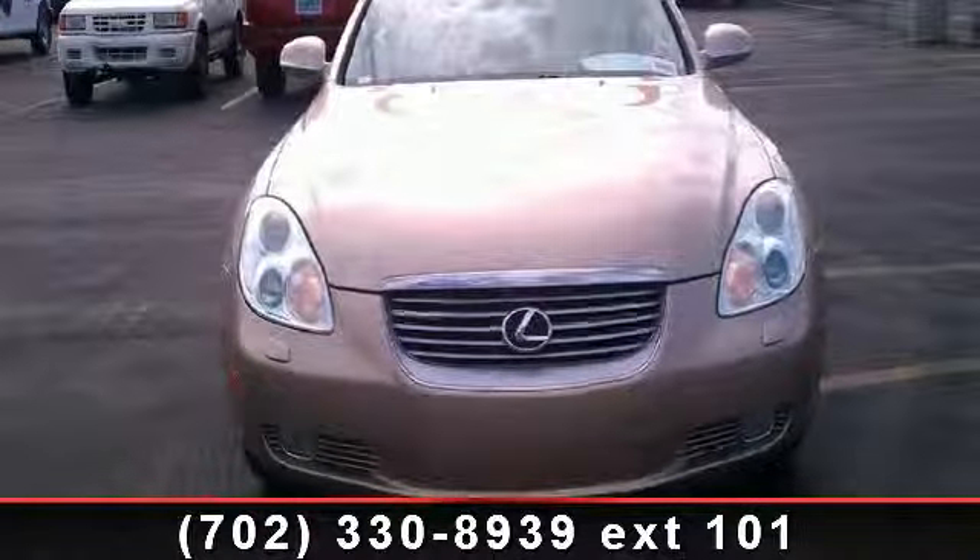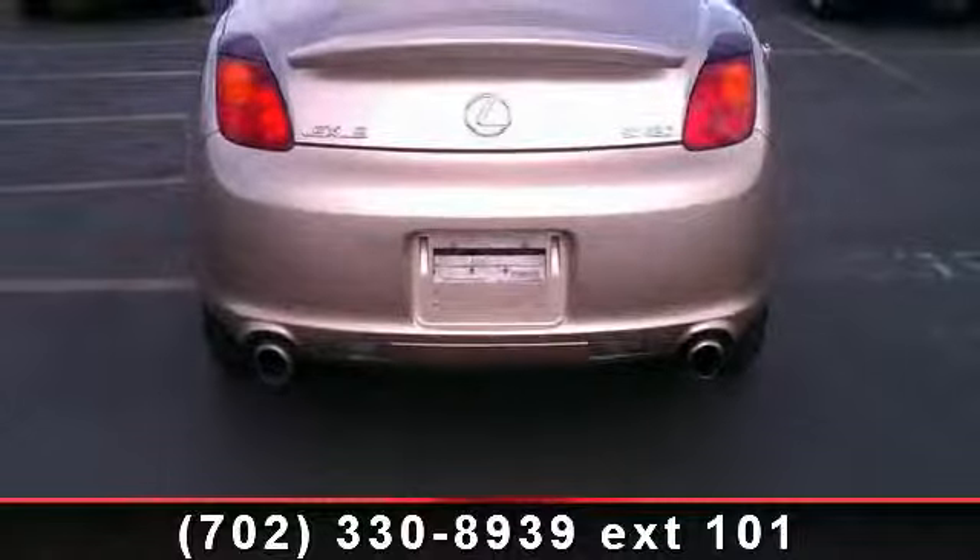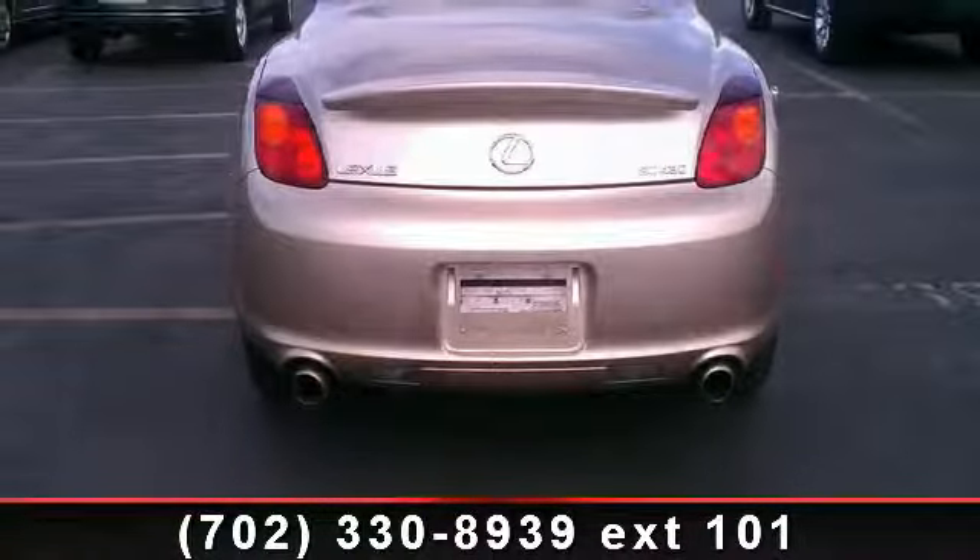Premium sound system and passenger adjustable lumbar. Low mileage is an important factor in your purchase, and this vehicle delivers a low odometer reading.